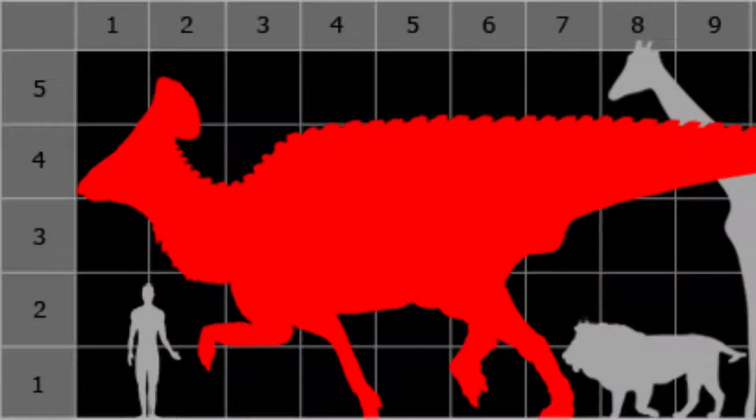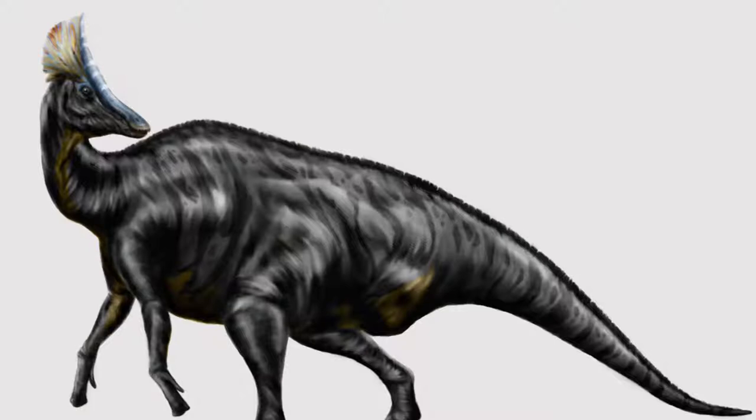It lived in the Maastrichtian stage of the late Cretaceous. It was 12 meters long, or 39 feet, which is enormous for a hadrosaurid. That's actually the size of a Tyrannosaurus. It was a browser, and its species is O. aherensis.